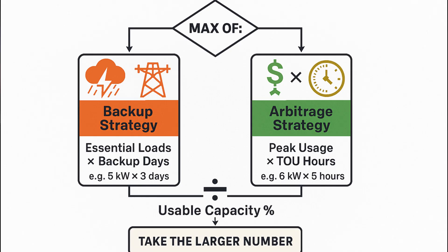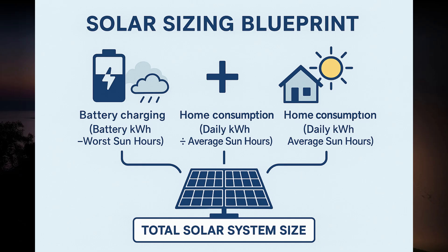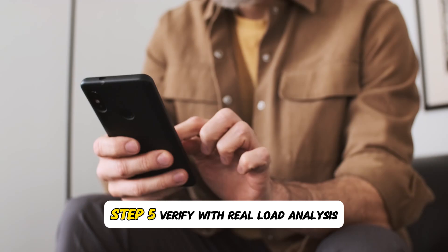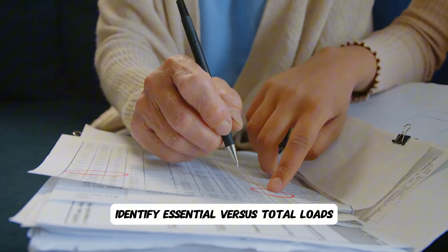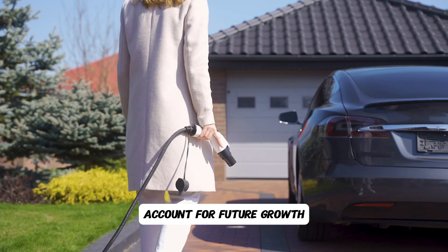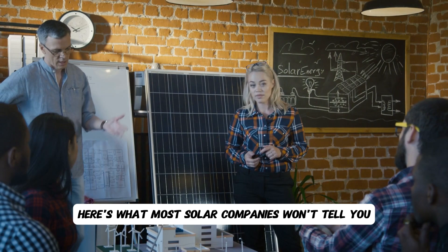Step four: the integrated sizing formula. Battery kilowatt hours equals the maximum of either: essential loads times backup days needed, or peak usage times time-of-use arbitrage hours — divided by usable capacity percentage. Solar kilowatts equals battery kilowatt hours divided by worst sun hours, plus daily consumption divided by average sun hours. Step five: verify with real load analysis. Monitor actual usage for two to four weeks minimum, identify essential versus total loads, check seasonal variations, and account for future growth like electric vehicles or pools.